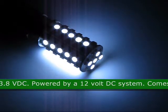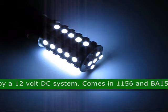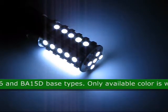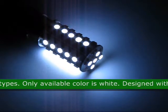It is powered by a 12V DC system. The bases that this LED comes in are 1156 and BA15D base types. The only available color for this product is white.